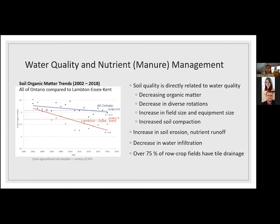If we've got decreasing organic matter, a decrease in diverse rotation — a lot of corn-soybean or soybean-soybean rotations — increased field and equipment size, and increased soil compaction, all of those together increase soil erosion, nutrient runoff, and compaction while decreasing water infiltration. In Ontario, over 75% of row crop fields have tile drainage. In recent years, that tile has mostly been filling in between old tiles — where 40-foot spacing wasn't enough, it's moving to 20-foot spacing. Poor infiltration and compacted soils create a higher risk of reduced water quality.